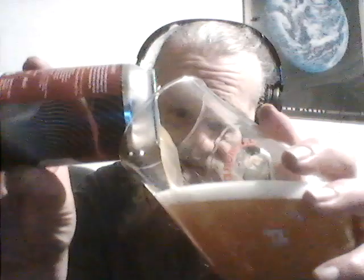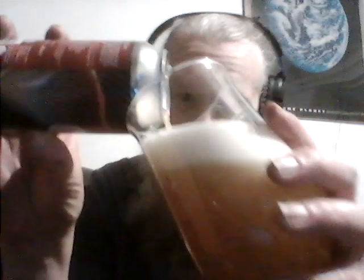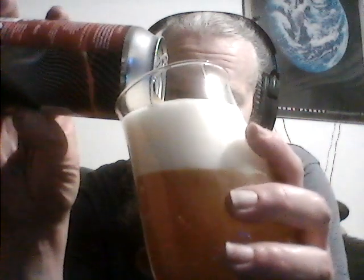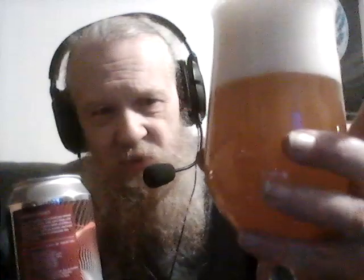Looks like a double New England. A New England Double IPA should look like muddy water - a bit of that fruit punch, free juice punch look. Massive head as you always expect, muddy water, very unsavoury looking. It just looks like a cider, like a scrumpy cider or something.